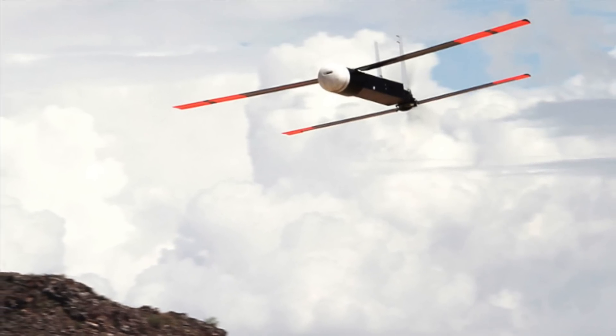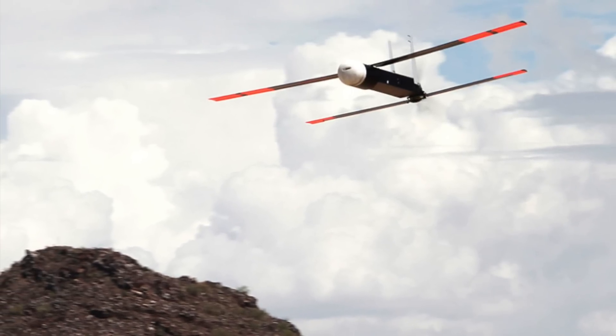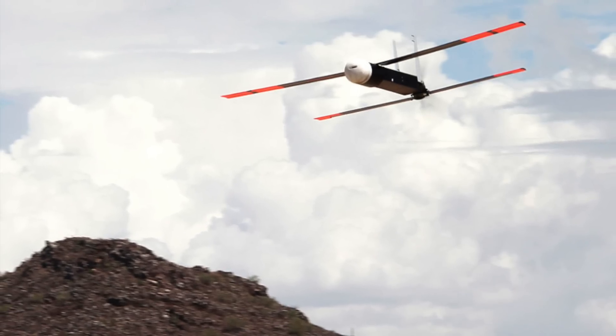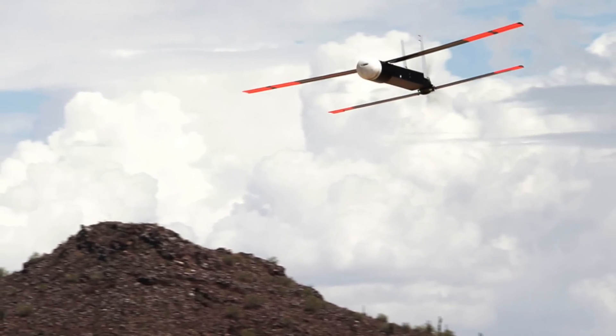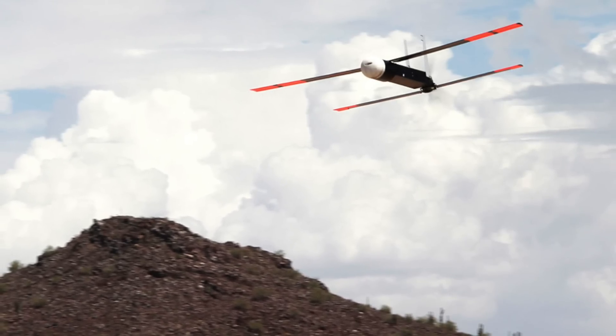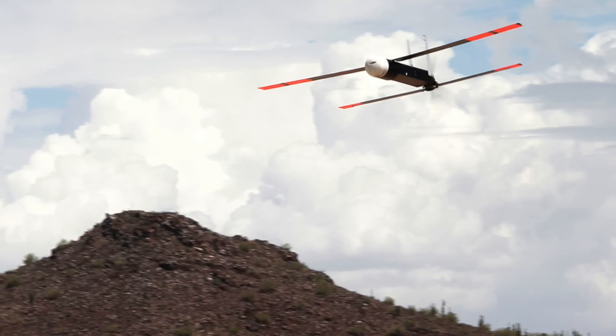The KU Band Radio Frequency System is a 360-degree radar that senses incoming drones, rockets, artillery, and mortars. It can detect Class 1 UAS out to 10 miles or 16 kilometers, and can even detect objects as small as a 9-millimeter bullet.